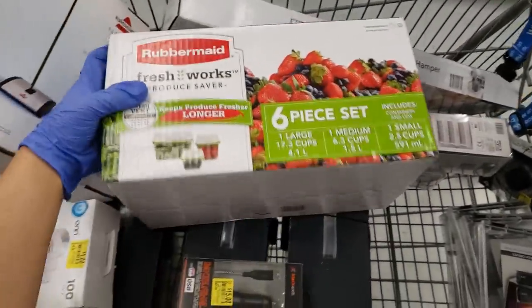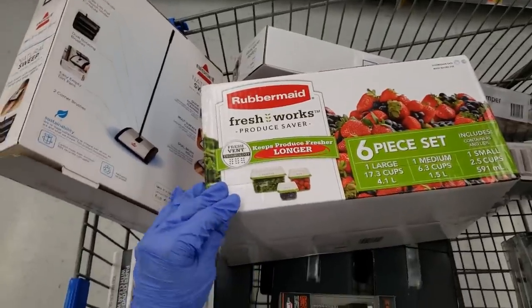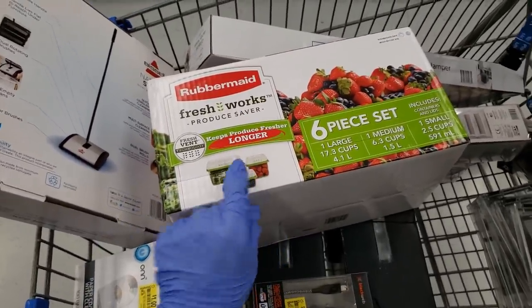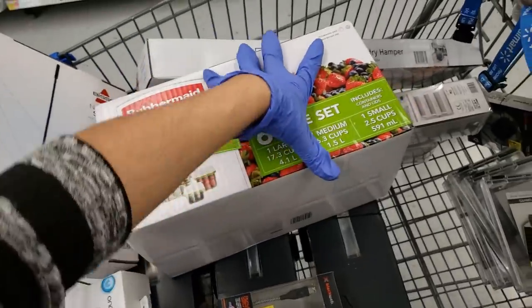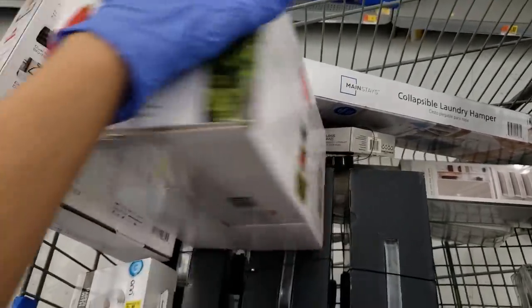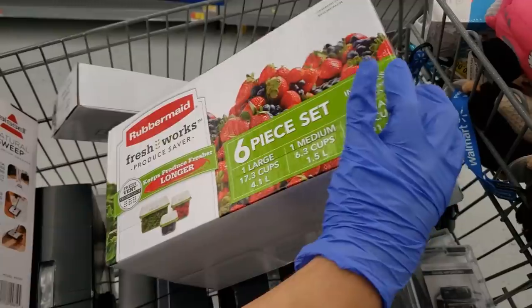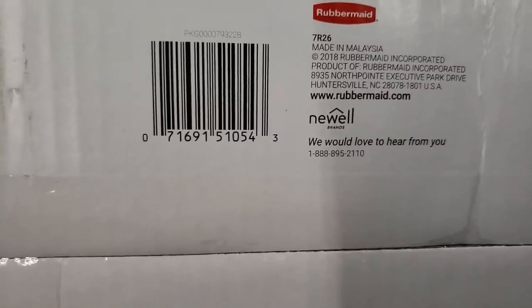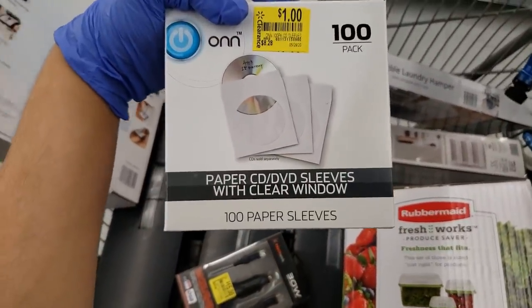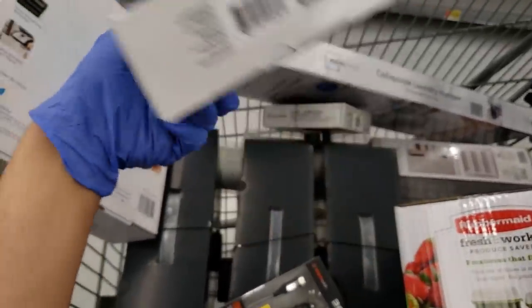The next thing is this Rubbermaid Freshworks Produce Saver — I found three of these actually. Always look on top because this one was hidden and no one would have found it. It was originally like $24-$25 for a six-piece set and it's scanning for $5. And then there are paper CD/DVD sleeves with a clear window — this was $8.28 and went down to $1.